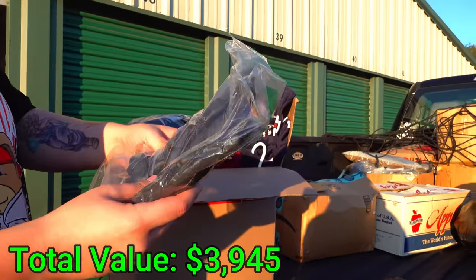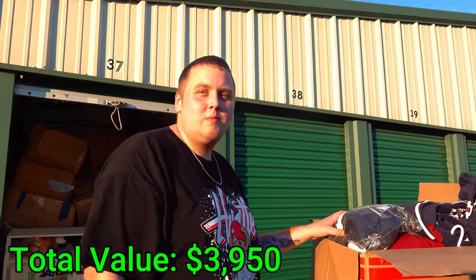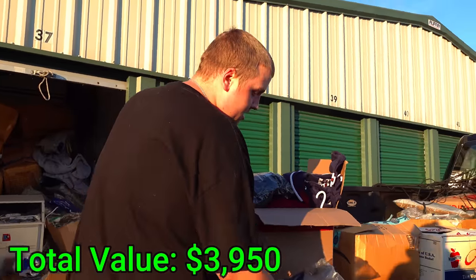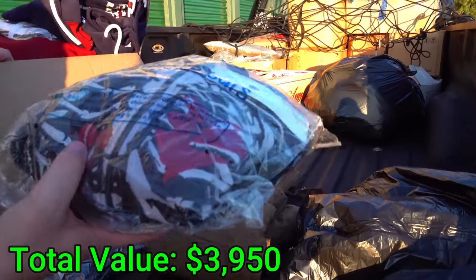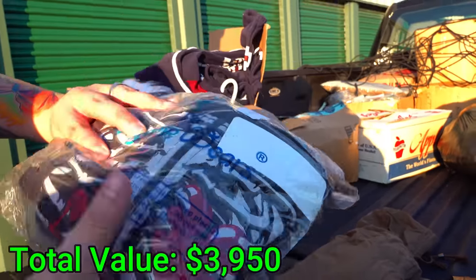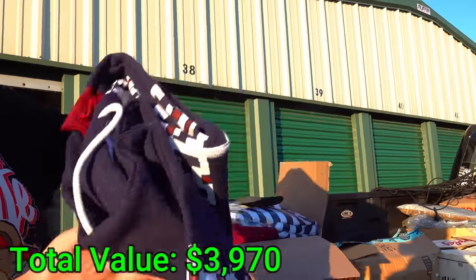Hey look — gloves! Last time I found gloves I was like, I know somebody that can use them, just not me. Yeah but those are like winter gloves. And hey — look at this — a black hoodie with a skeleton design showing the heart and organs. That's pretty cool.